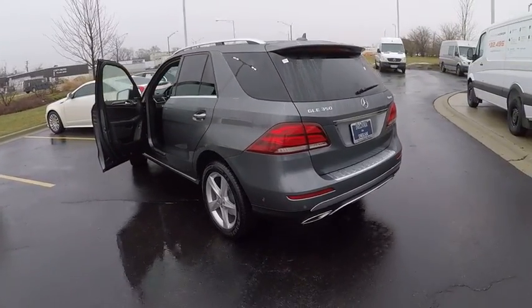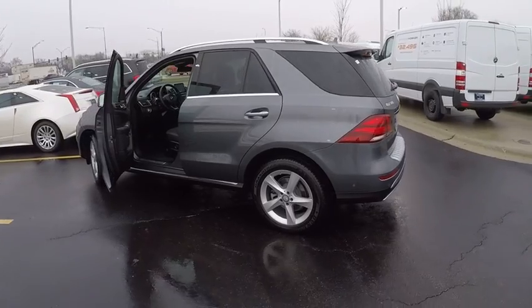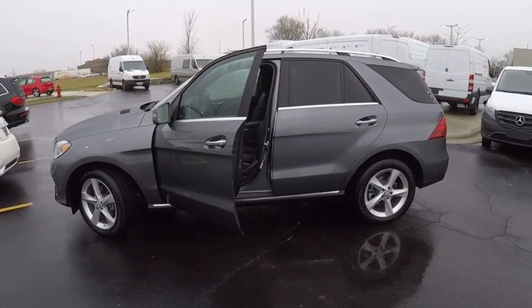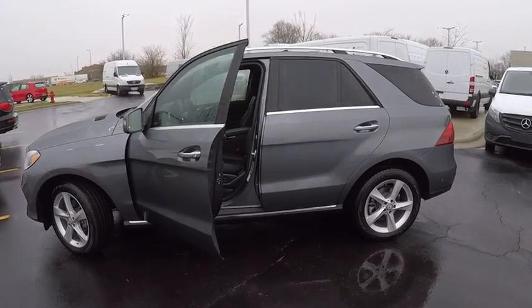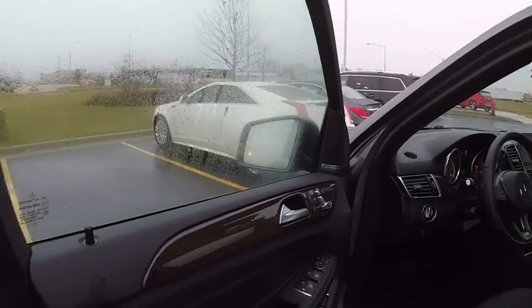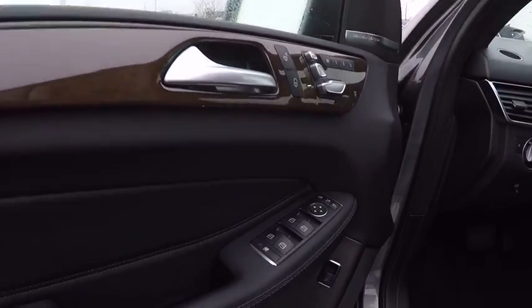This vehicle has less than 7,000 miles. Here are some of this vehicle's great options: power steering, cruise control, child safety locks, trip computer, clock, power brakes, cargo area light, tachometer, roof rack, and ambient lighting.